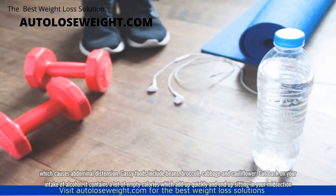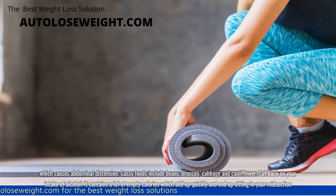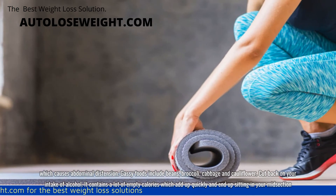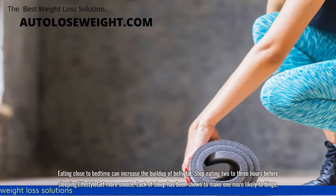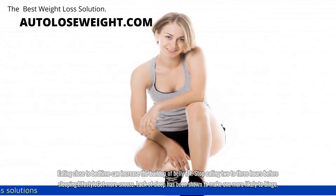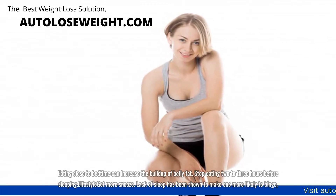Cut back on your intake of alcohol. It contains a lot of empty calories which add up quickly and end up sitting in your midsection. Eating close to bedtime can increase the buildup of belly fat. Stop eating 2 to 3 hours before sleeping.